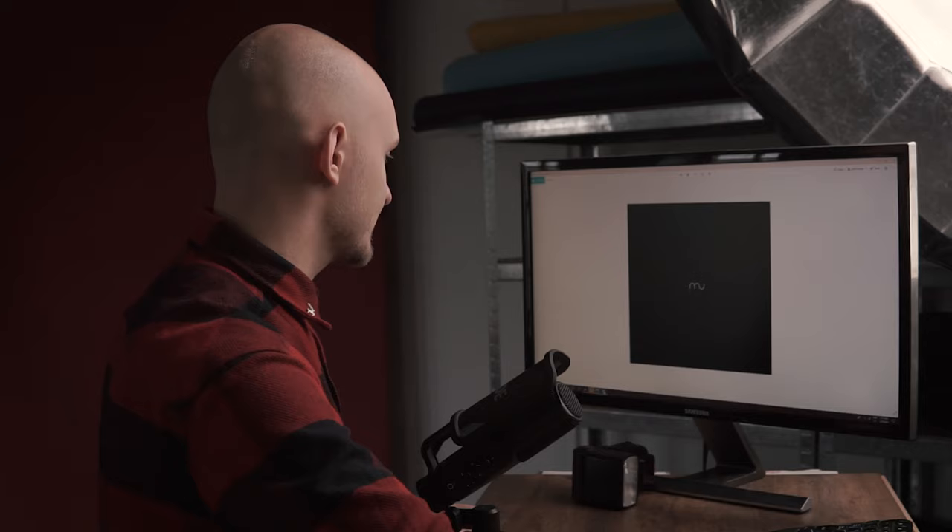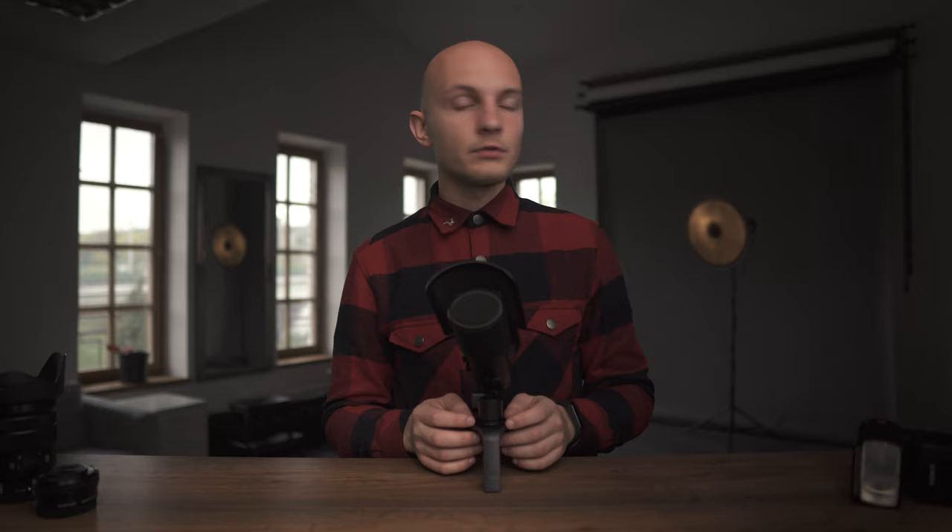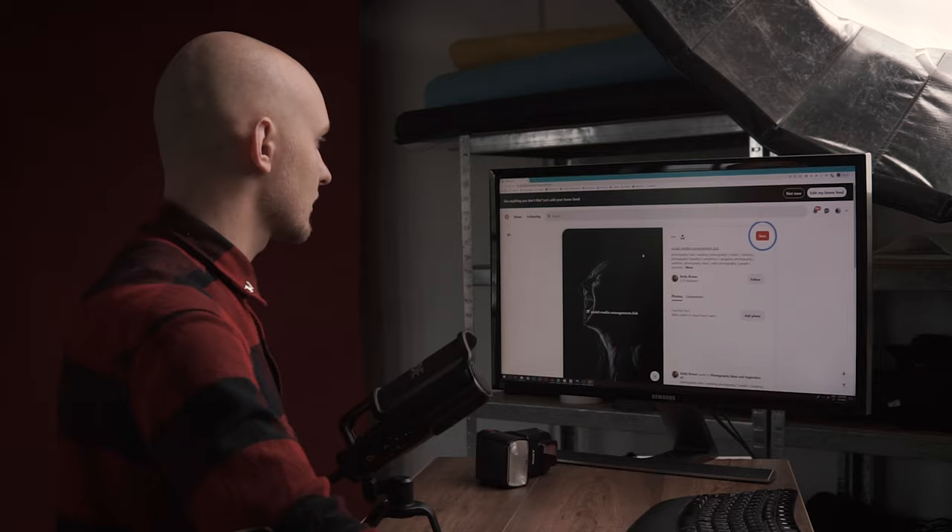The easiest way to find examples for any topic is to type exactly what you're willing to do into the search bar. So in this case: nude photography, backlight. I tried to find at least 20 decent images in half an hour — and got 24 images. Easy.